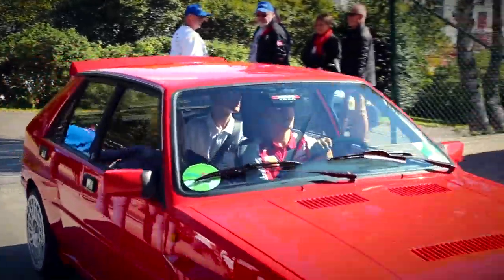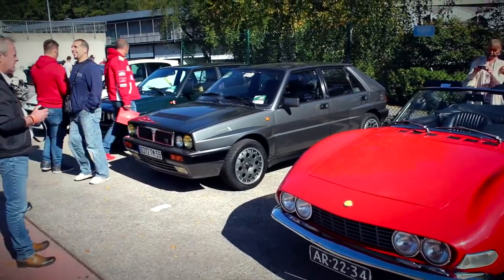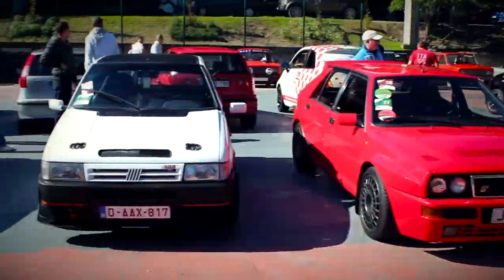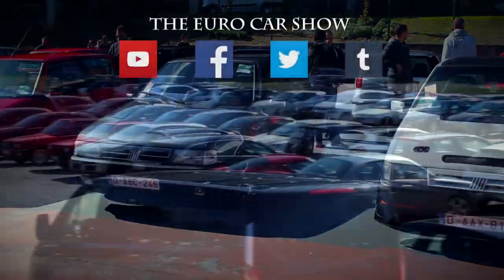That's it for our coverage of Spa Italia 2015. We hope you enjoyed it and we're looking forward to next year's Spa Italia. Thank you for watching and don't forget to subscribe to our channel for more car videos.